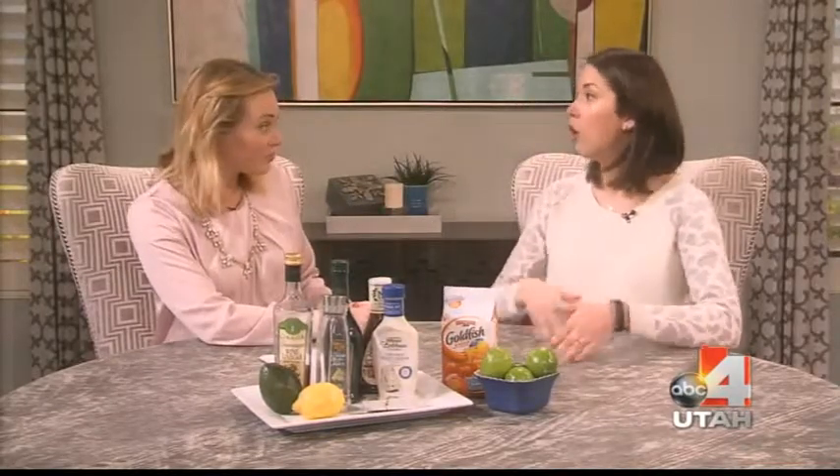A lot of people think they're eating a salad, making a great choice, doing it right. But Ali Spencer from LDS Hospital is here — she's a dietician and she can tell you four things you're actually doing wrong when you're making a salad. Because a lot of times we get a salad and think we're choosing the healthiest option, but it may not be the best choice.